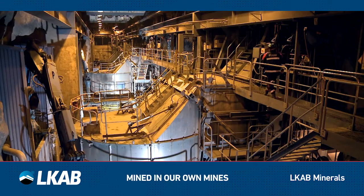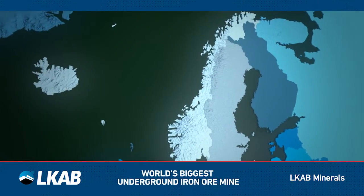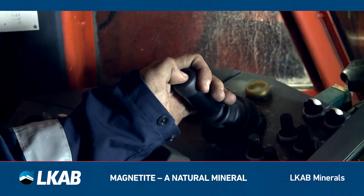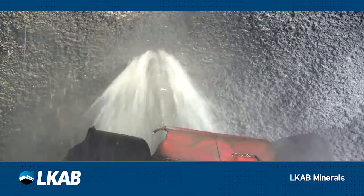The majority of our Magnadense products are mined in Malmberget or from the world's biggest underground iron ore mine in Kiruna — both towns in northern Sweden above the Arctic Circle. The magnetite in Kiruna is mined from a depth of 1,365 meters underground.